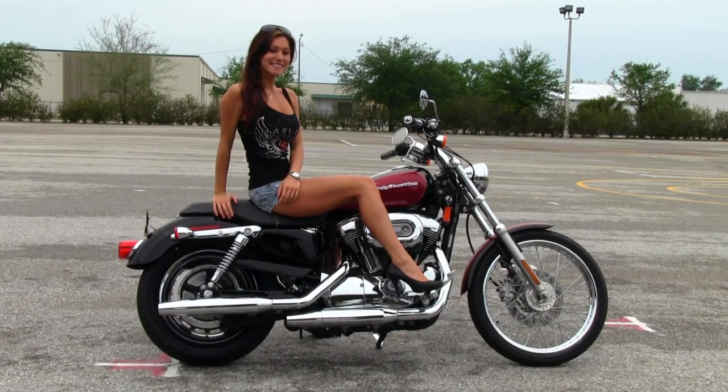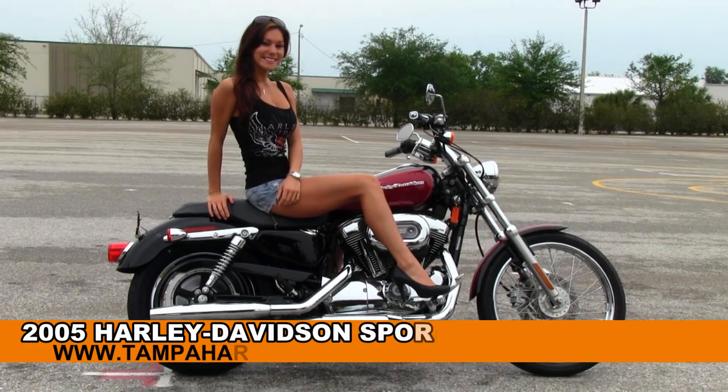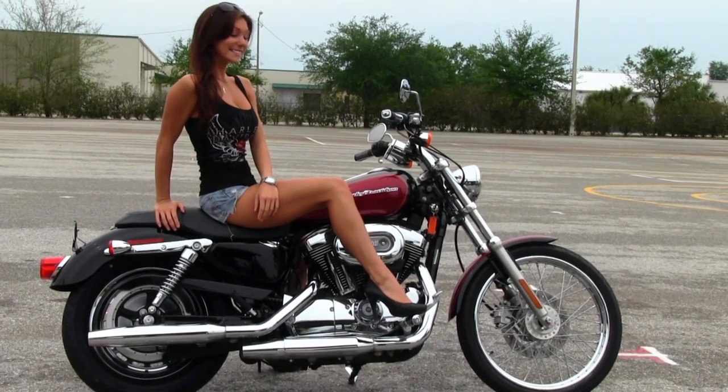Welcome, motorcycling enthusiast, to the world famous Brandon Harley-Davidson. First of all, I want to take a second and introduce you to Bree, who showcased our bikes today. Next, I want to show you this wonderful used 2005 1200 Sportster Custom.